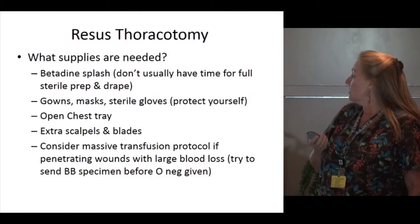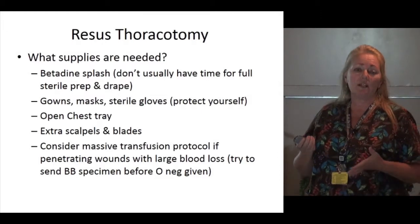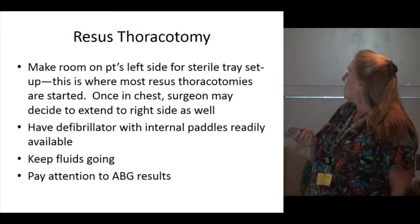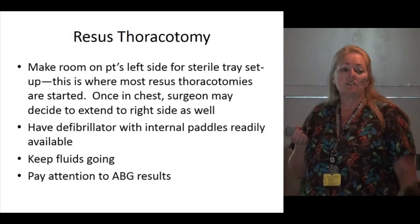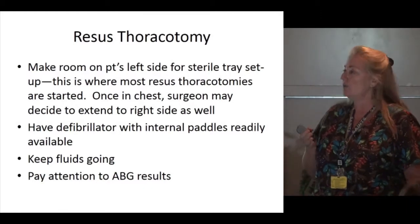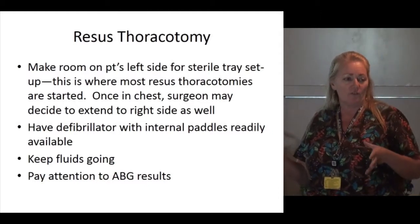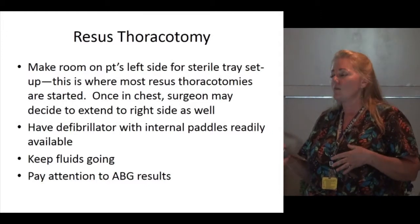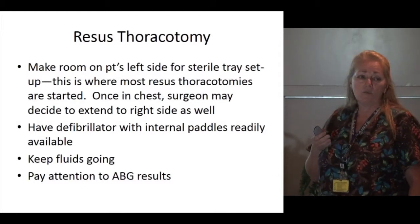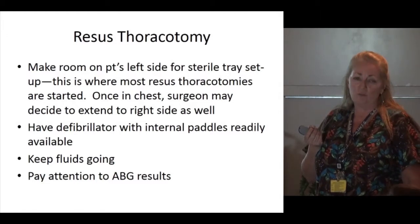Consider initiating massive transfusion protocol for penetrating wounds with significant blood loss. Try to get a blood bank specimen sent to the lab prior to initiating transfusion so you don't change their blood type. Make room on the patient's left side — that's where they start — with a sterile field and trays set up. They may extend to the right side once in the chest. Have the defibrillator with internal paddles readily available. Keep fluids going and pay attention to ABG results, as you'll see significant base deficits.